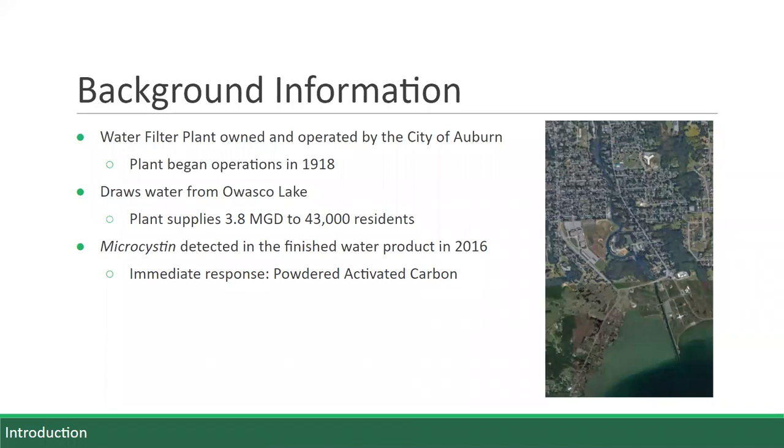Thank you, Paul. Our project focuses on the water filtration plant owned by the City of Auburn in New York. The plant began operations in 1918 with some of its original equipment still in use today. The plant draws its water from Owasco Lake, one of the Finger Lakes. This photograph shows the north end of Owasco Lake where the plant's pump station is located.